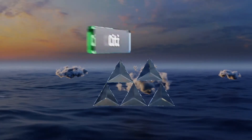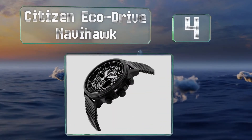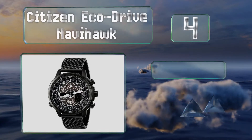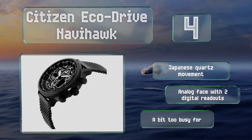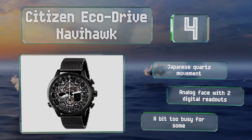At number 4, the Citizen EcoDrive Navihawk offers more information than most casual wearers would know what to do with. But if you like your timepiece to be the most capable aspect of your wardrobe, there's nothing out there to compare. It features a Japanese quartz movement and an analogue face with two digital readouts. However, it's a bit too busy for some.